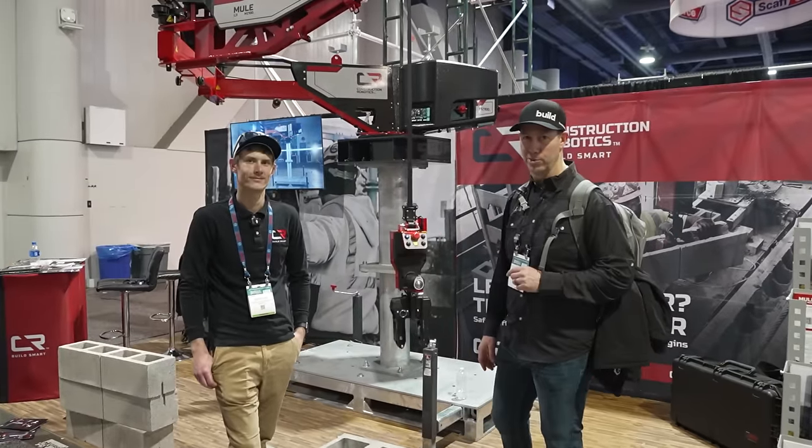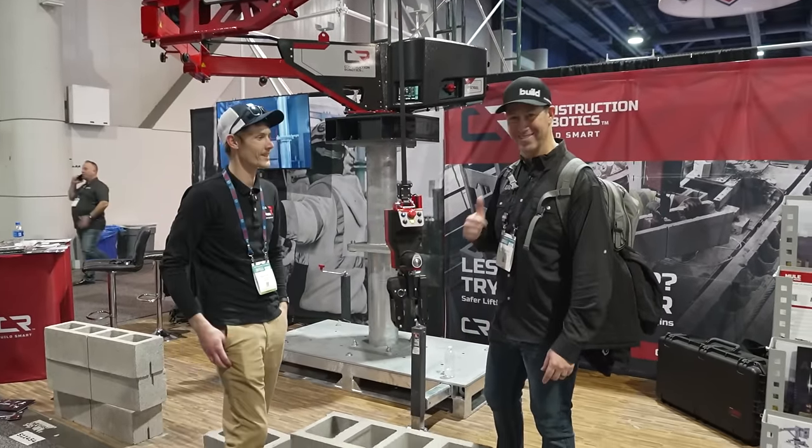A little slightly different machine from these guys at Construction Robotics — very cool. I'll put a link to these guys in the description below. Thanks for the tour, Rhys.